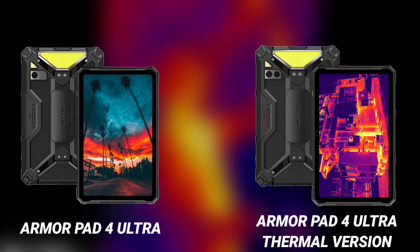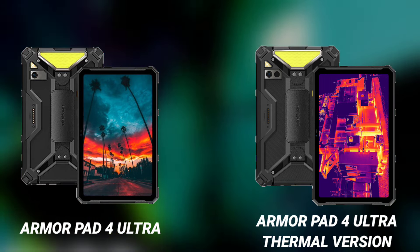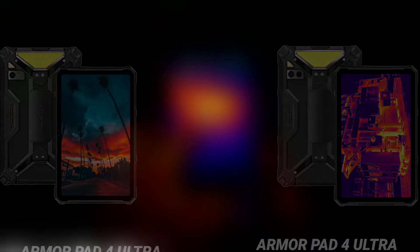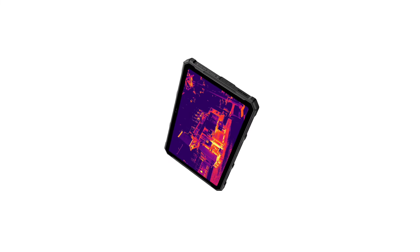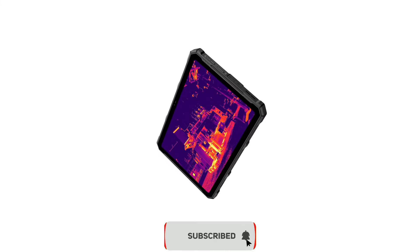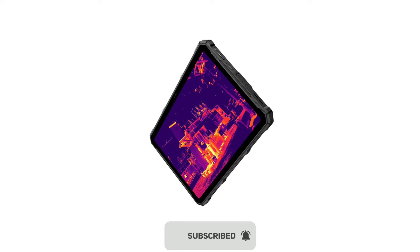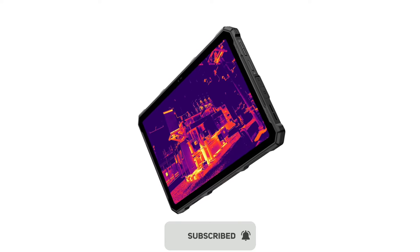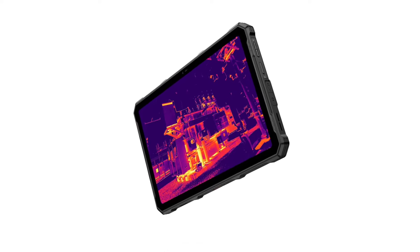The AMO Part 4 Ultra thermal is the first 5G rugged tablet with a thermal camera. This is the only difference between the AMO Part 4 Ultra and the Part 4 Ultra thermal version — one has a thermal camera and the other doesn't. That's the major difference between the two models.